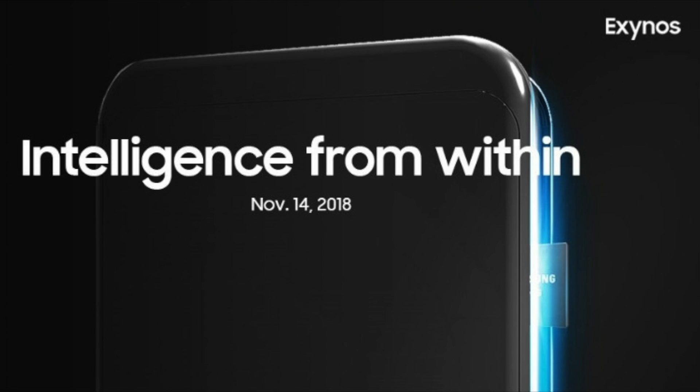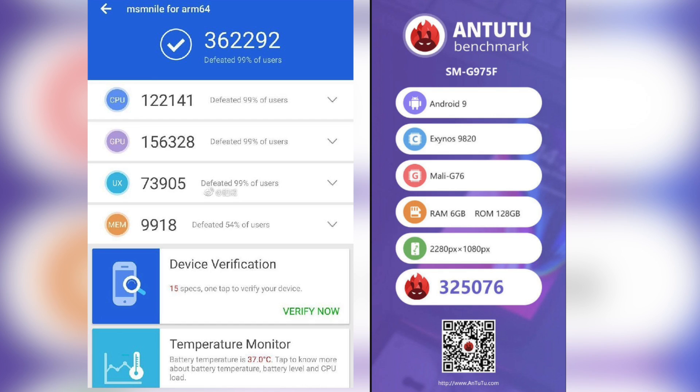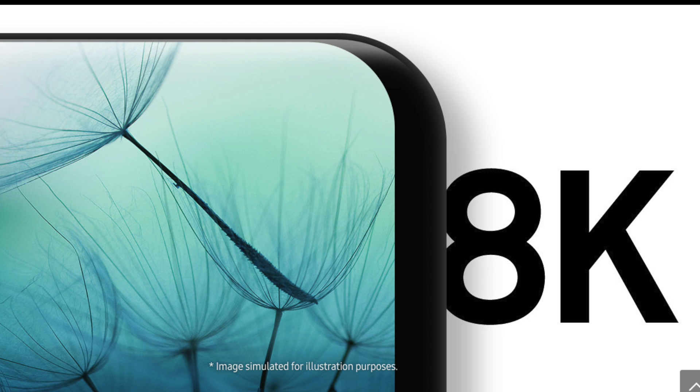For the first time, we have an early benchmark leak of the Exynos 9820 model of the Galaxy S10, and it scores 325,000 in Antutu. Compared to the Snapdragon 8150, which goes around 360K, this is lower — but it is an early benchmark, and as we've seen with last year's model, scores do improve with the final version. The Exynos 9820 is a really capable chip that can handle video up to 8K at 30fps, so I believe it will go beyond these numbers once they have the final version.